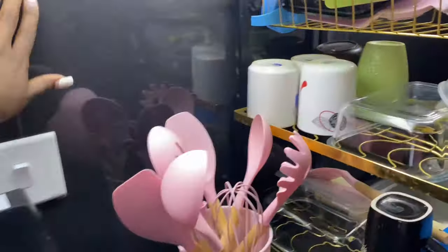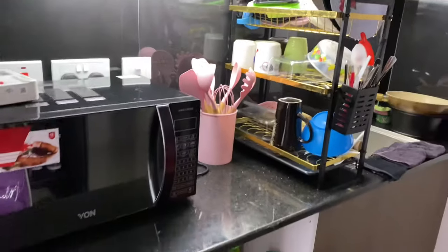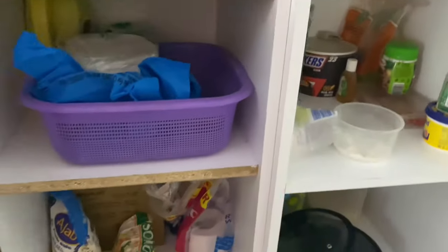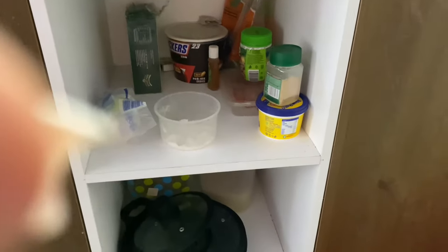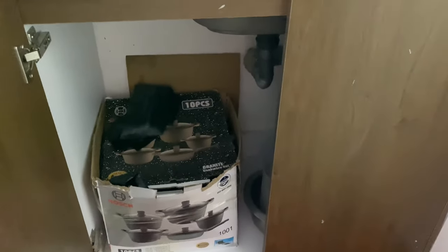There's a light here so you can switch it off and on. The cabinets are over here where I keep my food stuff. Sometimes I keep snacks, rice — the whole cabinet is food.